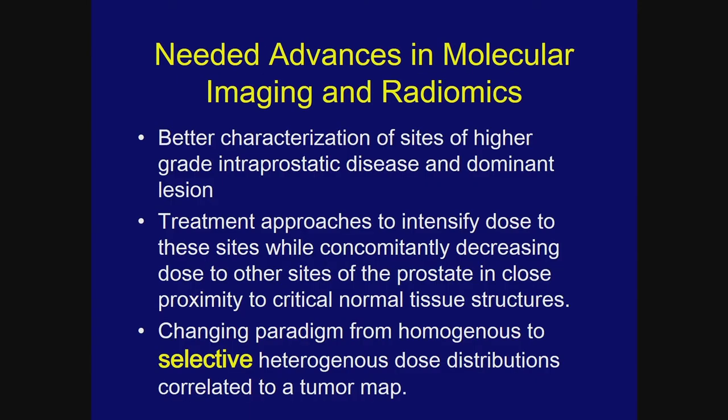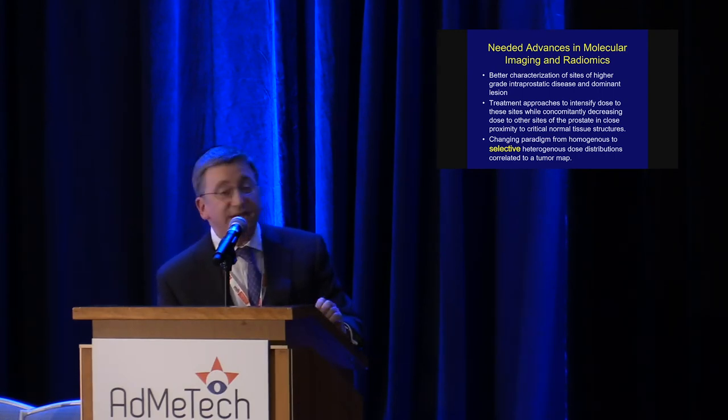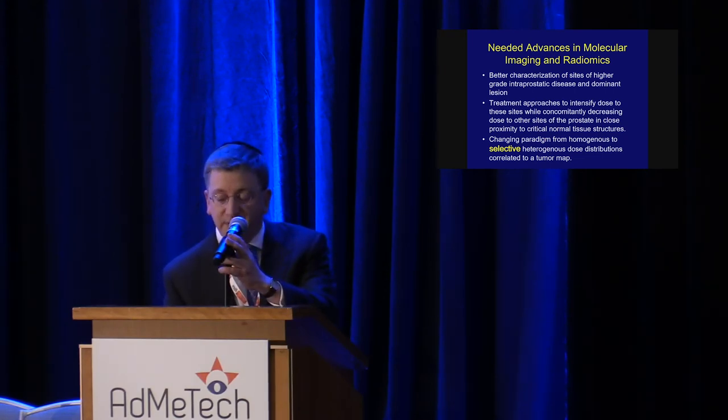In conclusion, we need advances in radiomics and molecular imaging integrated with radiotherapeutic approaches to better characterize sites of higher-grade intraprostatic disease and the dominant lesion. Treatment and planning approaches must be modified to concomitantly decrease dose to non-target sites within the prostate while intensifying dose to the DIL. The changing paradigm is to move from homogeneous dose distributions — as we were taught — to selective heterogeneous dose distributions that target radiation where it really counts.